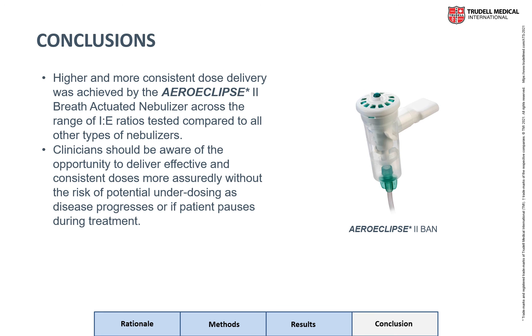In conclusion, higher and more consistent dose delivery was achieved by the Arrow Eclipse breath-actuated nebulizer across IE ratios tested, when compared to the other nebulizers. Clinicians should be aware of the opportunity to deliver effective and consistent doses more assuredly, without the risk of potential underdosing as disease progresses or if the patient pauses during treatment.